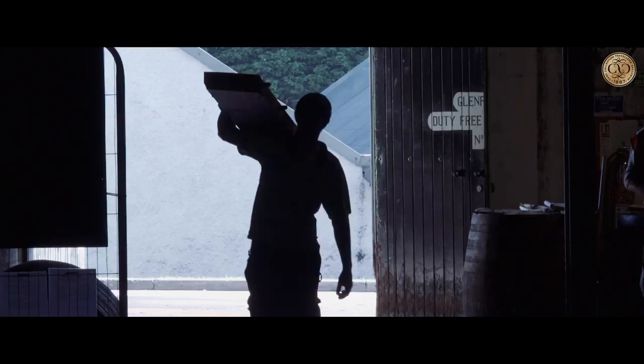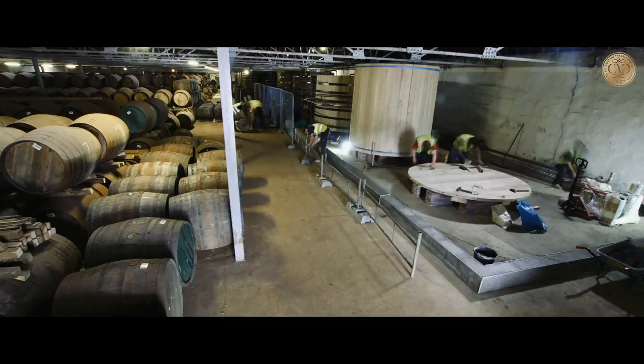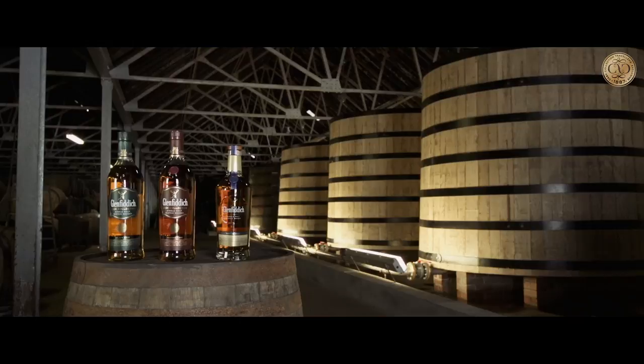We've now added three more handmade wooden vats into the warehouse, one for each of the variants in the cask collection. The Glenferry cask collection consists of three unique, elegant expressions: Select Cask, Reserve Cask and Vintage Cask.